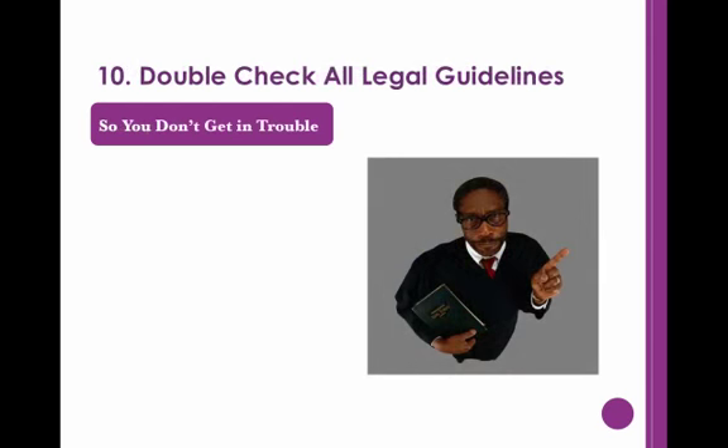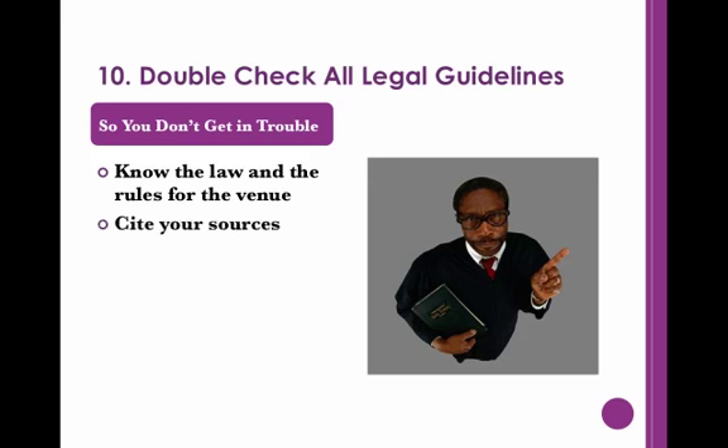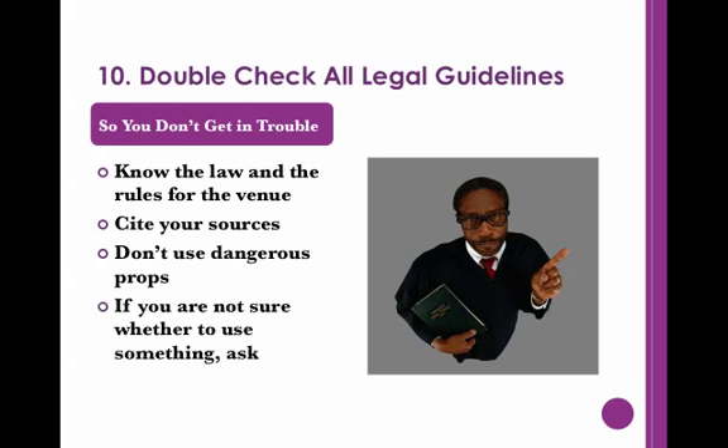Finally, make sure to double-check all legal guidelines and rules for the venue where you are giving your presentation. Always cite your sources and don't use copyrighted images unless you have paid for them. It is also important to avoid dangerous props. If you are uncertain about a certain prop, ask the person in charge of the venue.